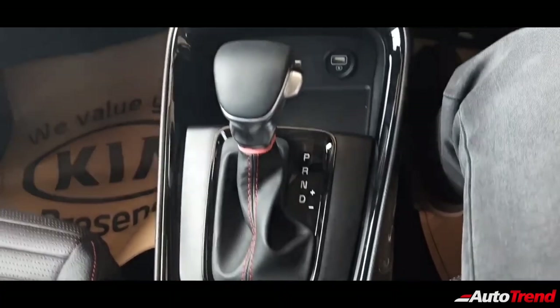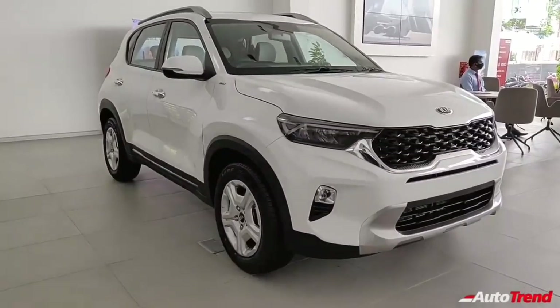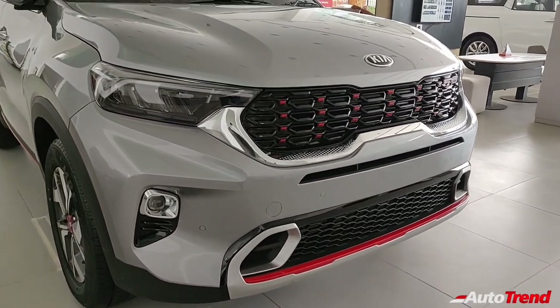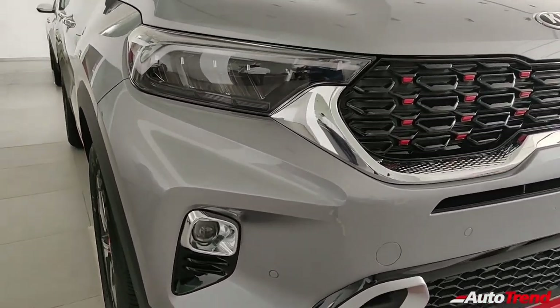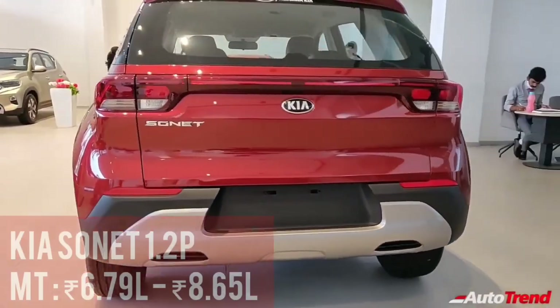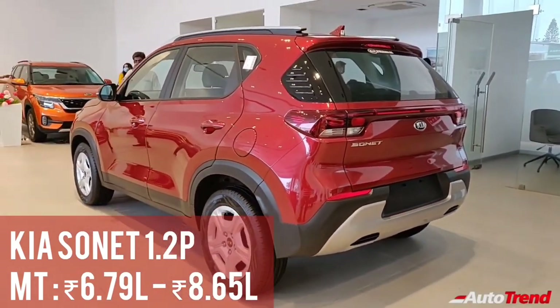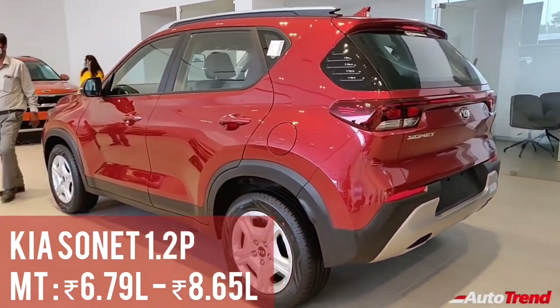So those were the top 5 highlights of the Kia Sonnet compact SUV and they are also the reasons why you could consider the Kia Sonnet as your next compact SUV if you are looking for maximum features and proper automatic transmission options. Talking about pricing, the Kia Sonnet 1.2-liter petrol range starts from Rs. 6.79 lakh going all the way up to Rs. 8.65 lakh for the mid-spec HTK Plus variant.